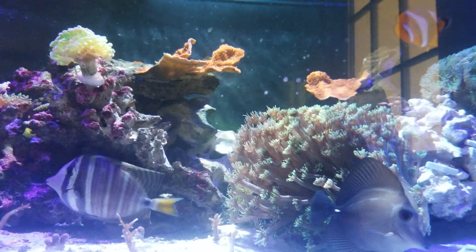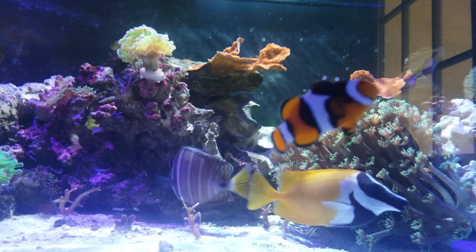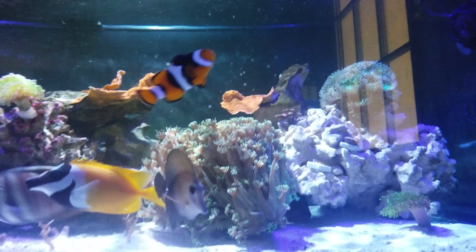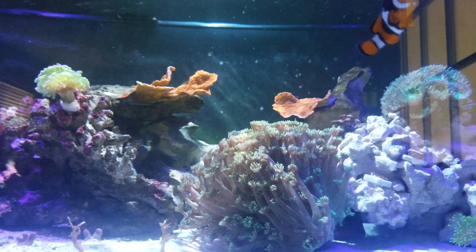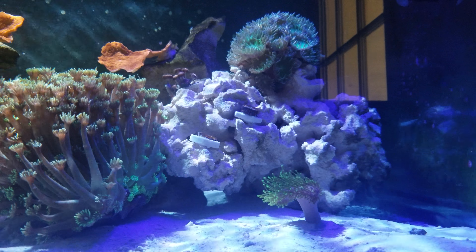Let me get the fish before they disappear because they all think I'm going to feed them. My Scopus tang, my Foxface, there's my clown as always. The clown lives in the Goniopora, which I actually moved. I did some fragging last week.